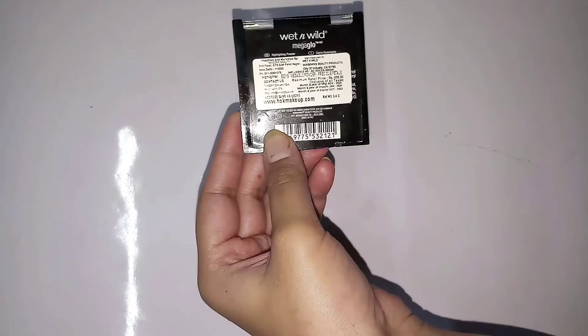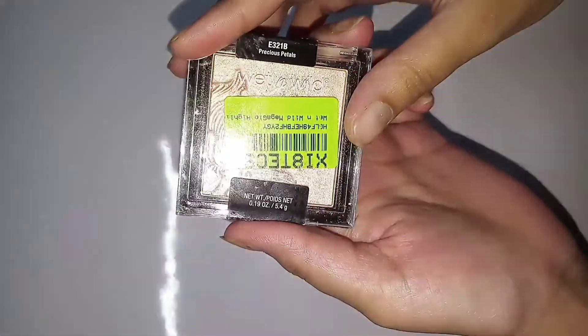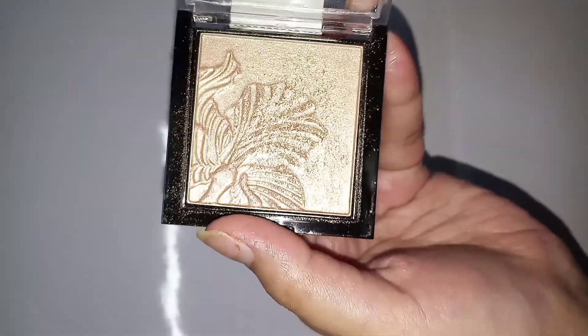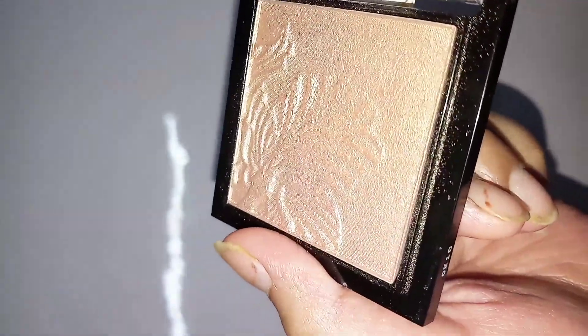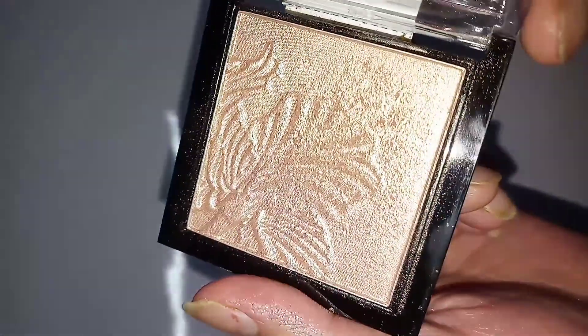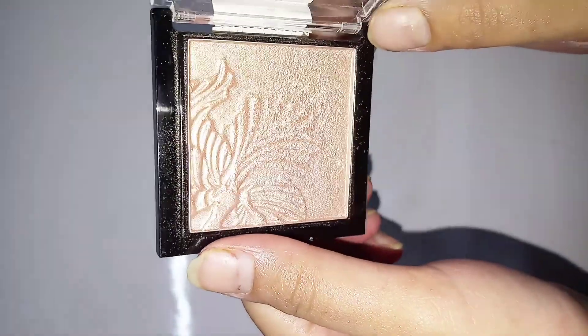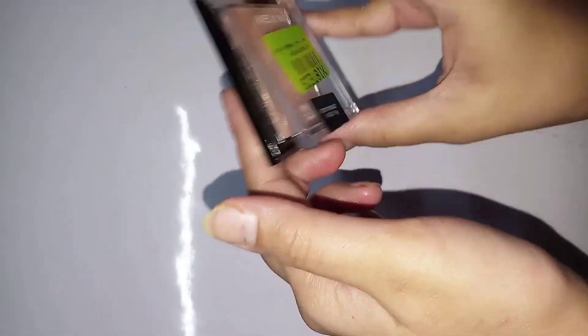The packaging of this box is very stylish and sleek. Any skin type can use this highlighter. I have bought this highlighter in the skin tone nudish shade, and the highlighter is in powder form.